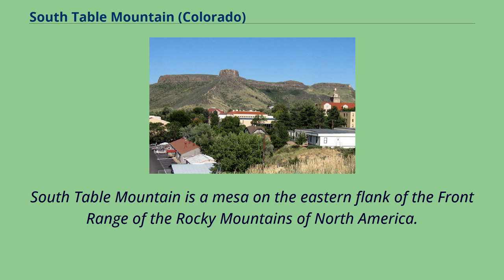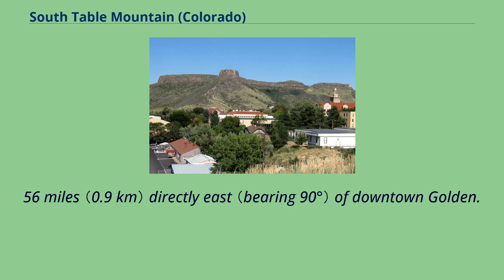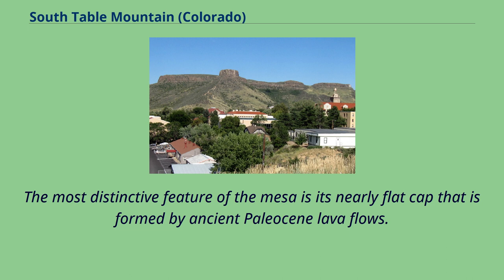South Table Mountain is a mesa on the eastern flank of the front range of the Rocky Mountains of North America. Castle Rock, the 6,338-foot summit of the mesa, is located on private property in Jefferson County, Colorado, 0.56 miles directly east of downtown Golden.